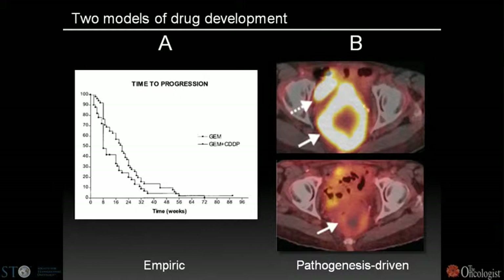Under Model B, the genetic understanding of the disease — illustrated by KIT mutant melanoma — might enable us to do much smaller, focused clinical trials with much greater benefit to specific patients.